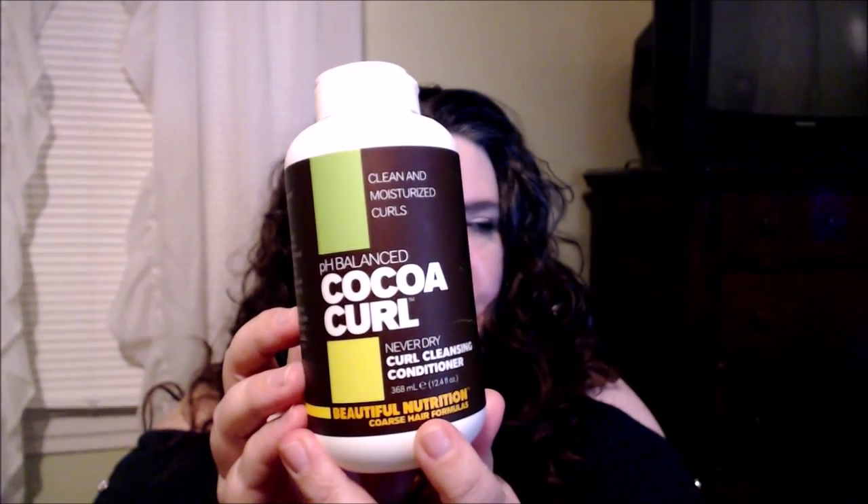The first brand that was sent to me — and I've had this company send me products before — was Beautiful Nutrition. This is the PH Balance Cocoa Curl, and it's a Never Dry Curl Cleansing Conditioner. This brand is cruelty free. For curly hair, we need that extra moisture, otherwise curls go frizzy and wild. When they sent me this, it cleans and moisturizes the curls — it's the PH Balance Cocoa Curls Never Dry Curl Cleansing Conditioner, 12.4 fluid ounces.